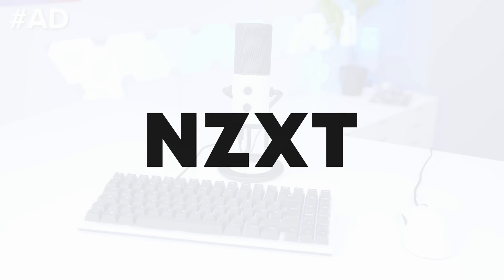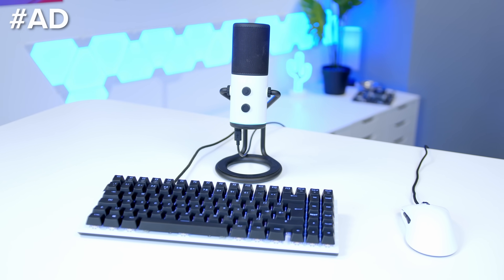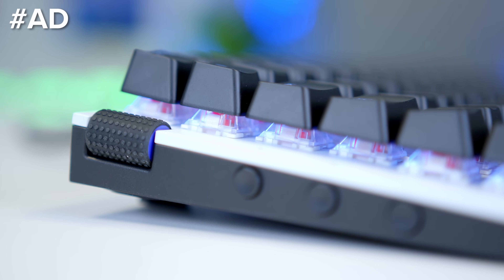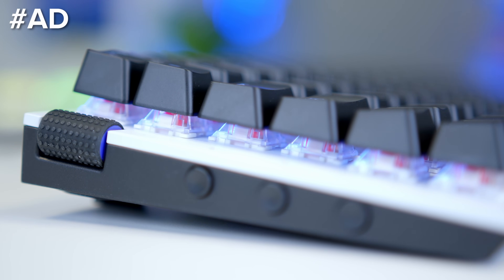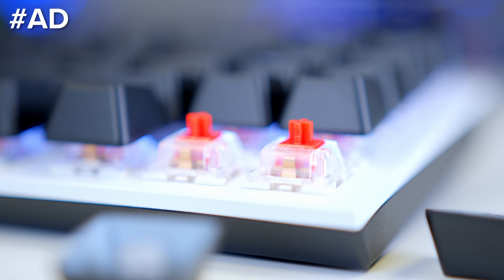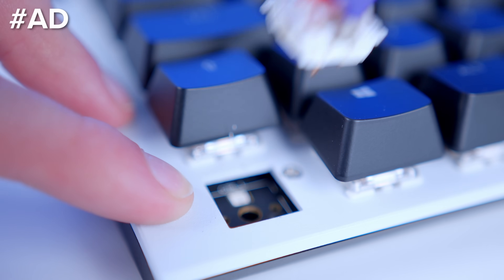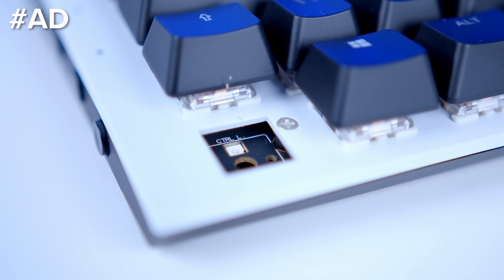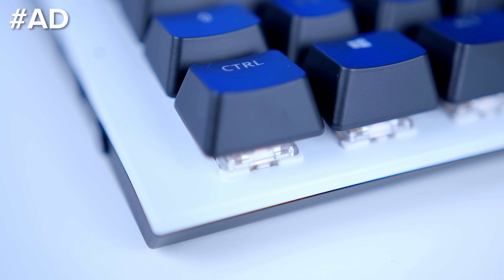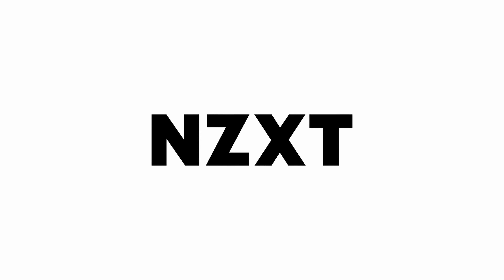The new NZXT Function mechanical keyboards bring NZXT into the peripheral market with a bang. With full-size, TKL, and mini TKL variants available, per-key RGB backlighting and Gateron mechanical switches, they're an impressive lineup. Alongside swappable keycaps you also get hot swap key switches — amazing to see for keyboard nerds out there. Check out the black or white colourways available now at the links in the description below.